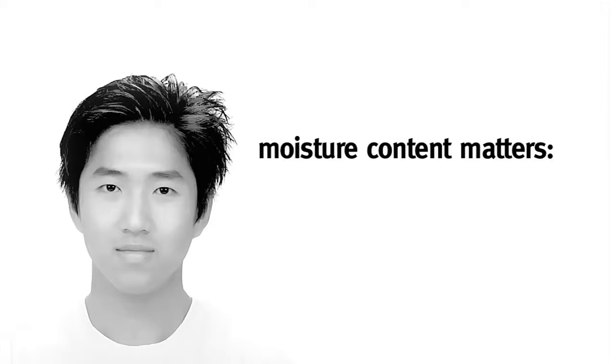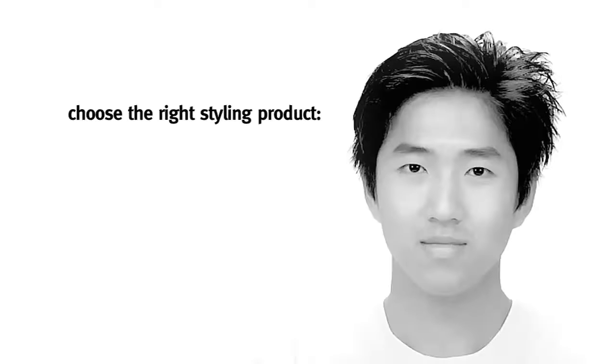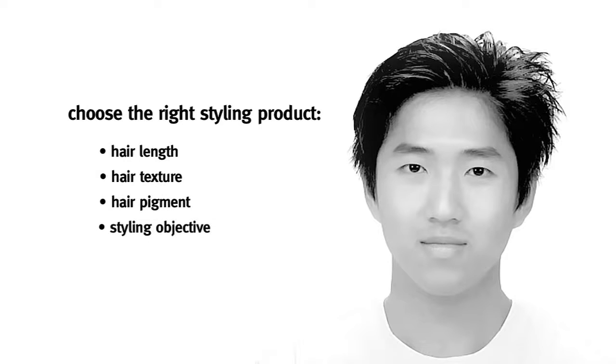Moisture content matters. If hair is too dry it's hard to apply styling products evenly, but if hair is too wet it dilutes the products and compromises performance. It's also important to choose the right styling product for your hair's length, texture, pigment, and your styling objective. Ask your Aveda stylist for advice.